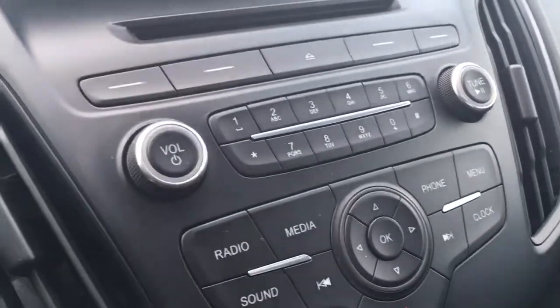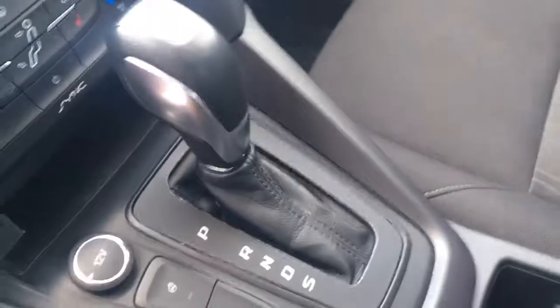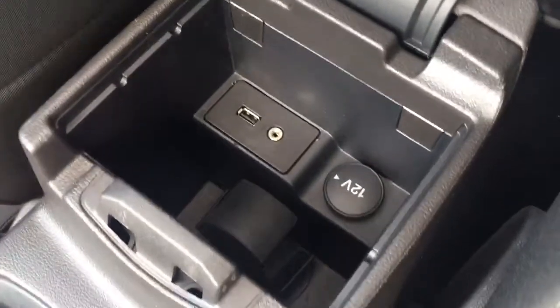There's your display for the backup camera, your radio with AM/FM, auxiliary input, climate control, and USB. Automatic transmission — and check it out right here, you've got paddle shifting on the car. Paddle shifting, cup holders, USB, support line-in, and 12-volt chargers.